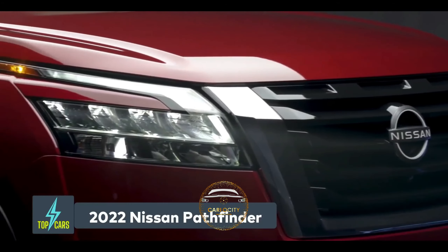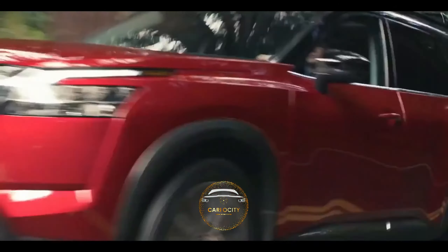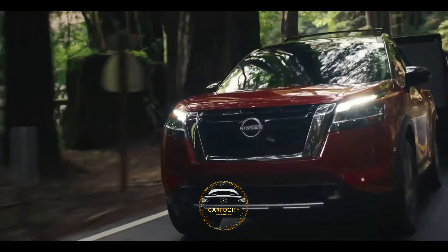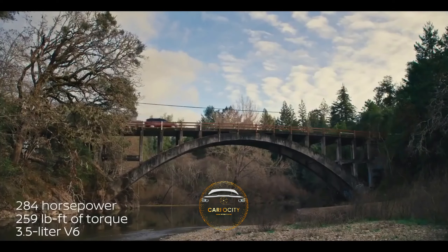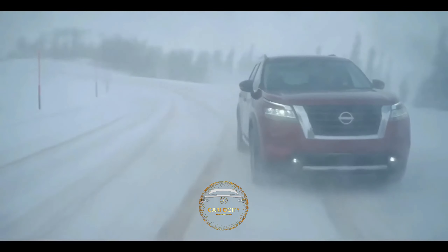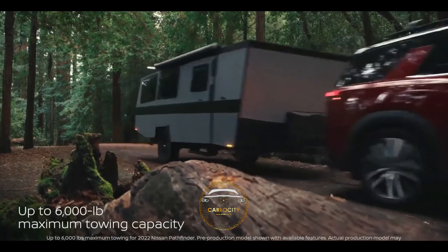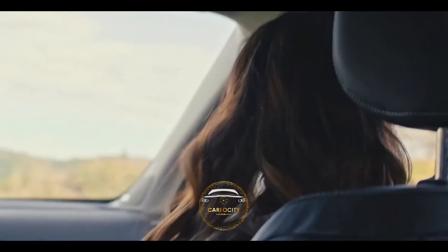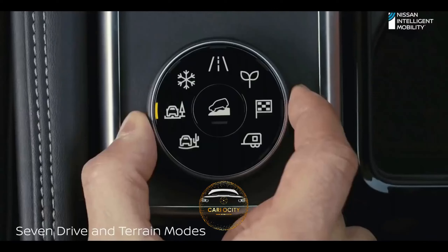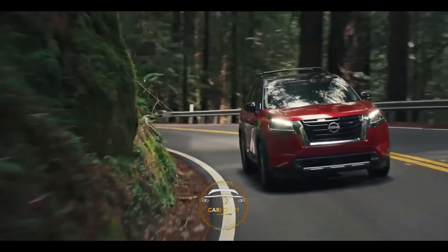2022 Nissan Pathfinder. The new Pathfinder, like so many of today's three-row SUVs, seeks to be a minivan substitute with a tough exterior and some towing and off-road capability. Nissan is giving the Pathfinder a complete makeover for the 2022 model year in the hopes of putting its three-row SUV up against segment leaders like the Hyundai Palisade, Kia Telluride, or Toyota Highlander. While the 284-horsepower 3.5-liter V6 is retained, the continuously variable transmission is replaced with a new 9-speed automatic gearbox. A set of seven drive modes, including off-road focused sand and mud modes, are included with the all-wheel drive upgrade.